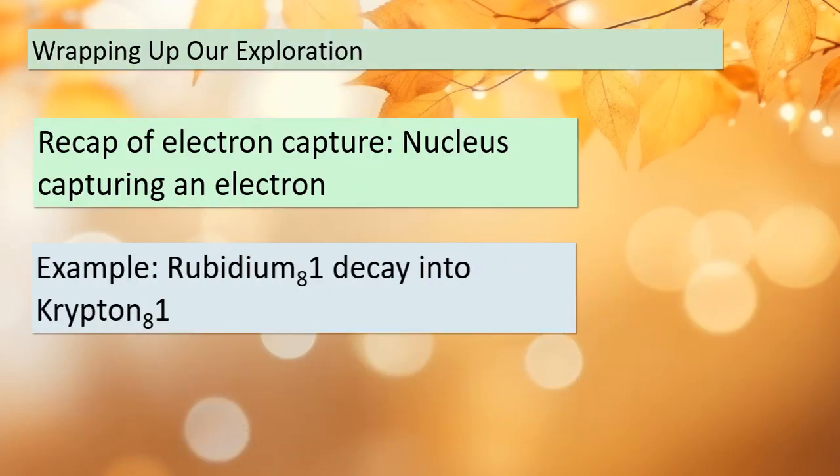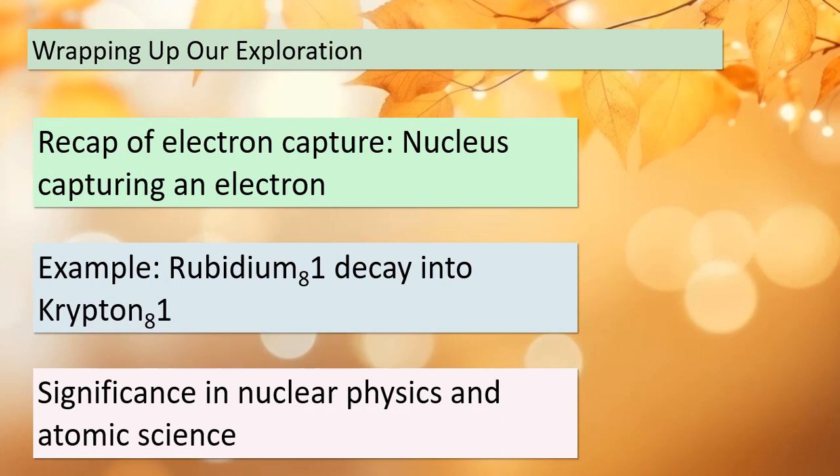As we come to the end of our exploration of electron capture, let's summarize what we've learned. Electron capture is the process of the nucleus capturing an electron from the electron cloud surrounding it. We've seen this in action through the example of rubidium-81 decaying into krypton-81. This phenomenon holds great importance in the field of nuclear physics and atomic science, shedding light on the inner workings of atoms.